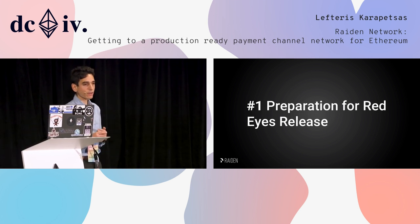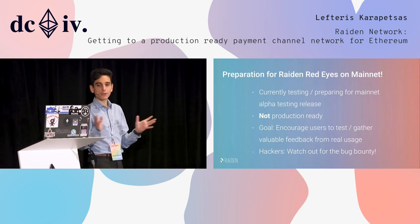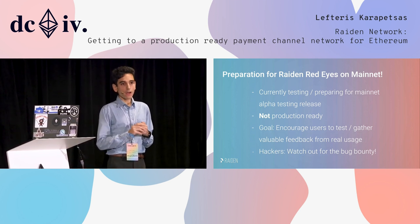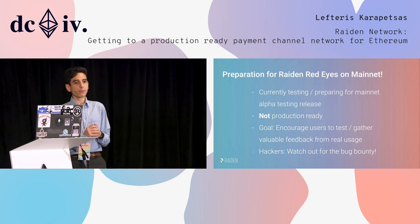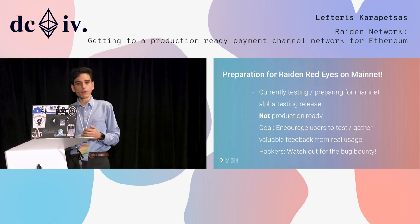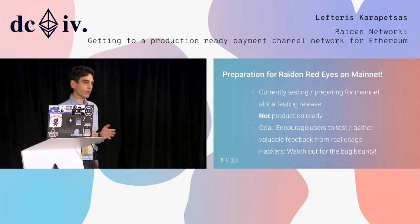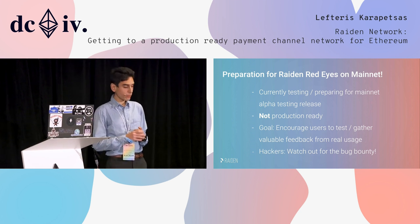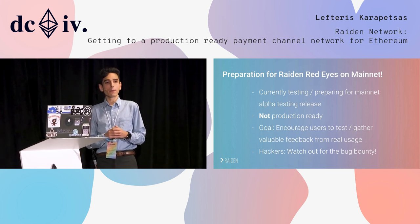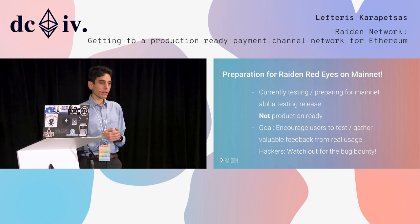Let's talk about the current status of Riden and the upcoming RedEyes release. We were trying to get into a release mode for DevCon like many other projects, but a lot of things came up because of mainnet testing that Jeremy also mentioned. We are still in the last phases of testing to prepare for the mainnet release, and the RedEyes release will not be a production-ready release because it will be missing some key components.